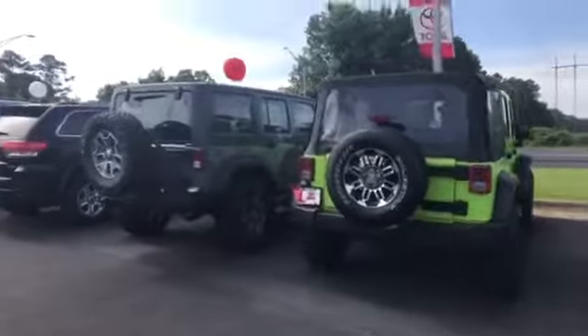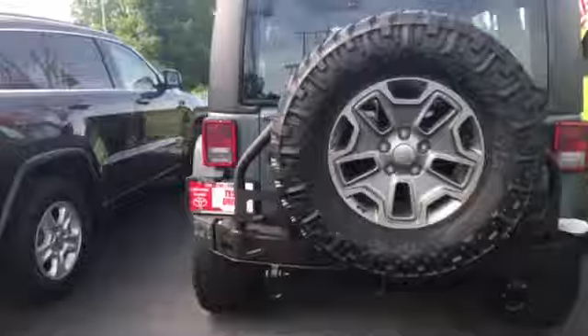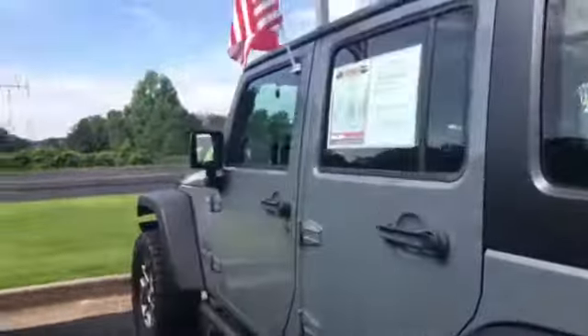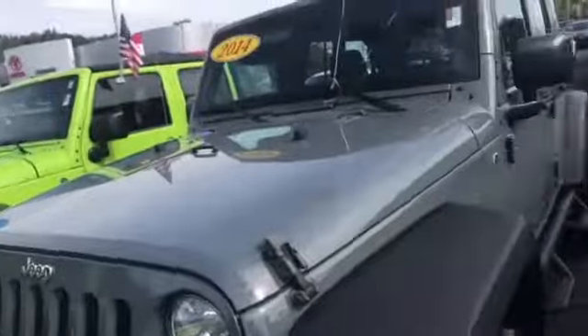So here we have two Jeeps that are available — three actually — but I wanted to do a quick video to show you what they look like and see if you like either of these. The one that you inquired about is actually not available any longer. I apologize for that — it's actually at our auction.